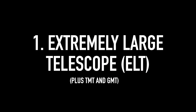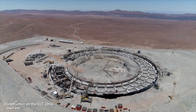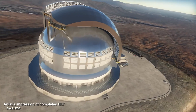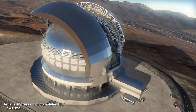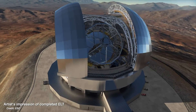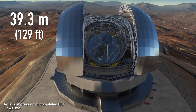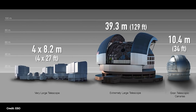Number one: the Extremely Large Telescope, or ELT. It's currently under construction in the Atacama Desert in Chile, and it's a telescope that's going to detect visible and infrared light. And the name is not exaggerating — this really is extremely large. The main mirror is 39.3 meters across, which is four times bigger than the current largest visible light telescope we have, the Grand Telescopio Canarias in the Canary Islands, which is only 10.4 meters across.